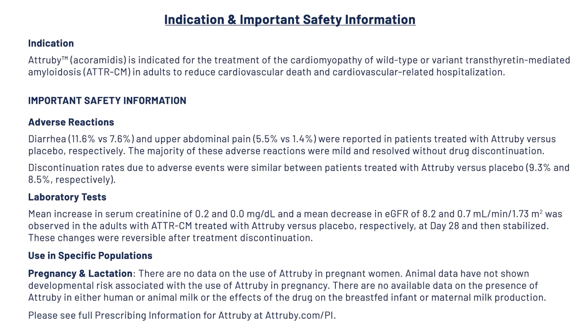Indication and important safety information. Indication: Atrubi (acoramidis) is indicated for the treatment of the cardiomyopathy of wild-type or variant transthyretin-mediated amyloidosis, ATTRCM, in adults to reduce cardiovascular death and cardiovascular-related hospitalization.